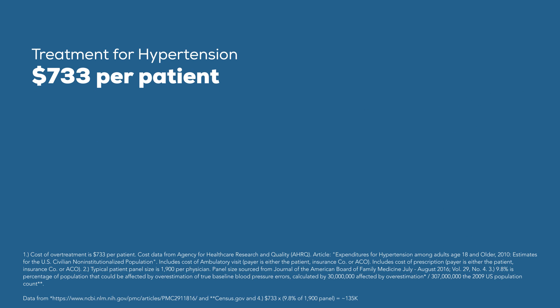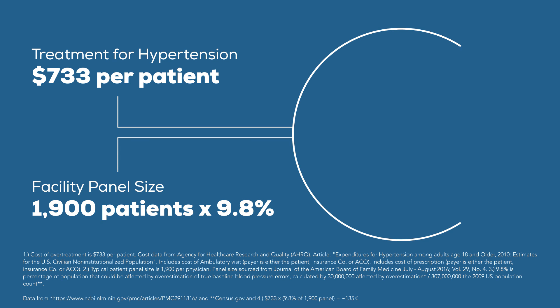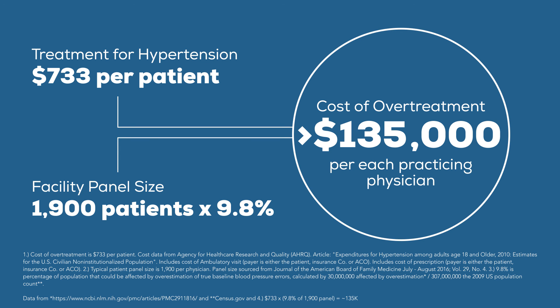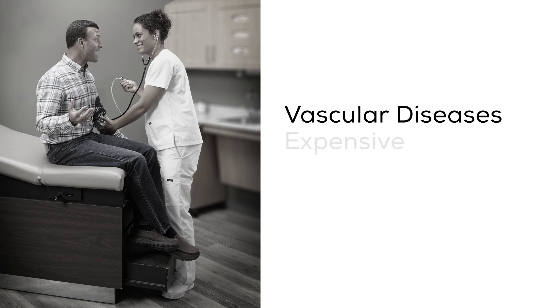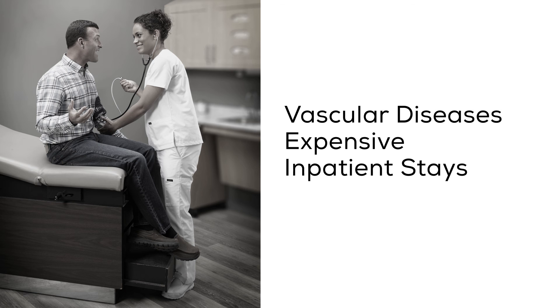Multiply the cost of treatment for hypertension by the typical facility panel size and the cost of over-treatment can be significant. While the impact of over-medication can result in unnecessary complications, the implications of not diagnosing hypertension are far worse.